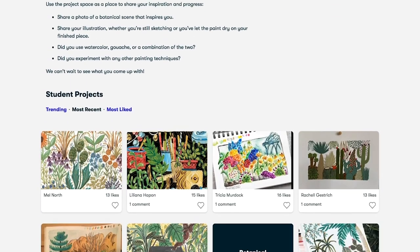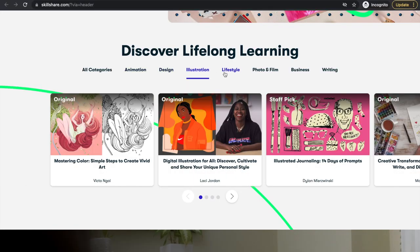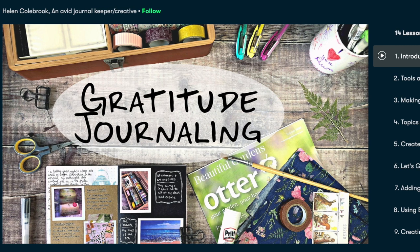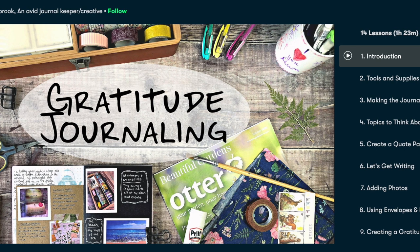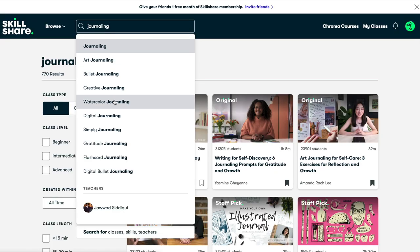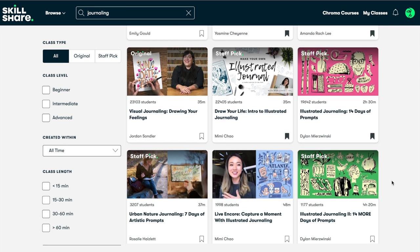There are literally classes on every subject you could possibly imagine, ranging from animation, design, illustration, lifestyle, writing, business, and of course art. I am currently taking a class on the very topic of gratitude journaling by Helen Colbrook, and I cannot recommend it enough. There are also classes on every other type of journaling as well, and you will have immediate access to all of them — including Helen's class and every single one you are seeing here — when you join Skillshare.